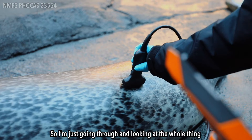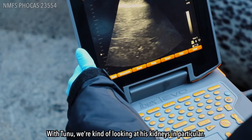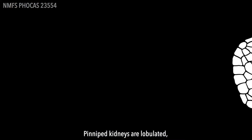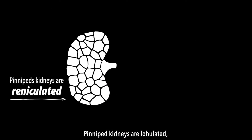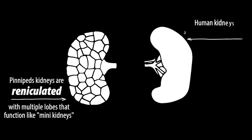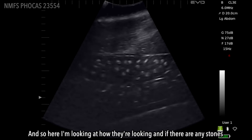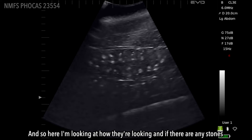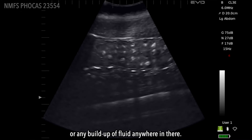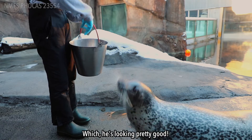I'm just going through and looking at the whole thing to make sure there's no abnormalities. With Tunu, looking at his kidneys in particular — pinniped kidneys are lobulated, so they have a bunch of little tiny grape-like things that make up their kidney. Here I'm looking at how they're looking and if there are any stones or any buildup of fluid anywhere in there, and he's looking pretty good.